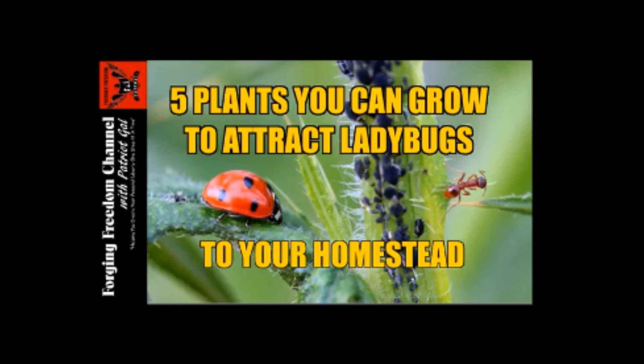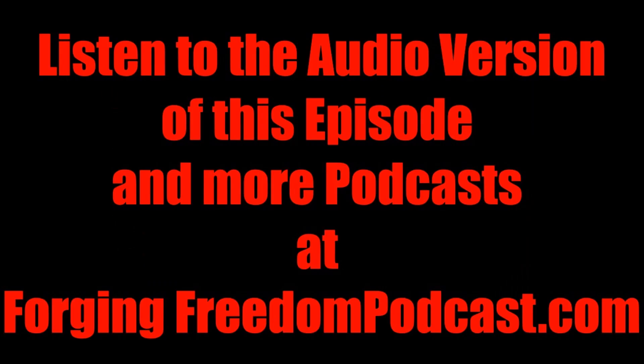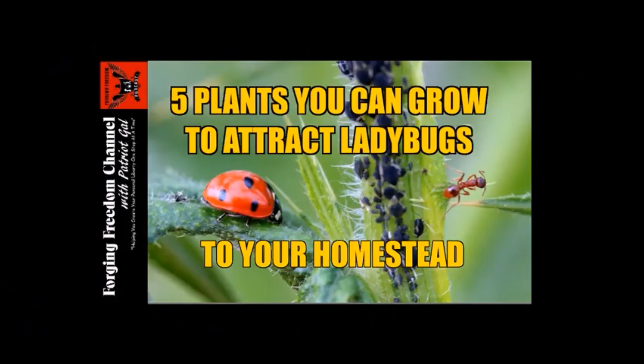Hey all you Freedom Forgers, welcome to the Forging Freedom podcast channel. Just a little explanation before we get started: this episode was originally a YouTube live that was an hour and a half long. We've edited it down and made it much shorter, taking out all the chat comments, the tech difficulties, and some great but unrelated content — just boiled it down to the meat. If you want to listen to the full episode, you can do that at ForgingFreedomPodcast.com. But without further ado, let's get going.